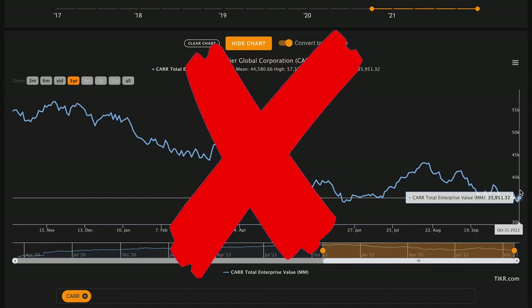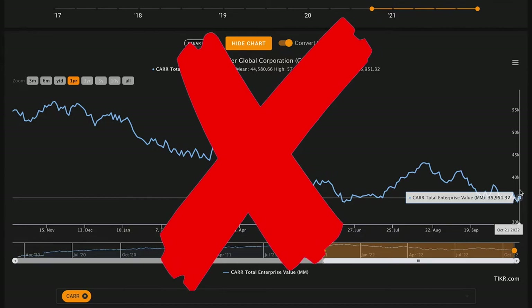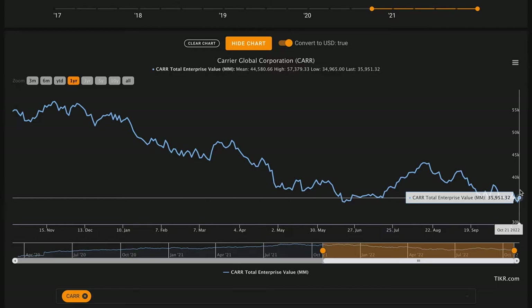Also worth noting: over their last 12 months they've only produced $1 billion in free cash flows, giving a current free cash flow to enterprise value yield of about 2.8% — well below the 10-year treasury rate. If you're interested in the business you would want to do more research to learn whether these reduced cash flows are more typical going forward or if they're potentially going to rebound to historical levels.